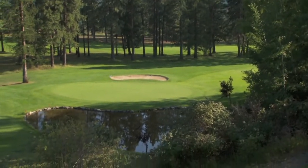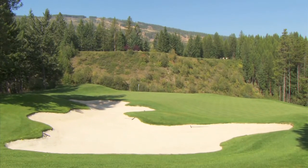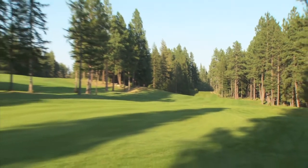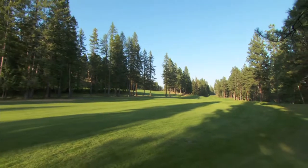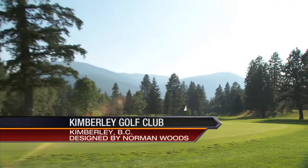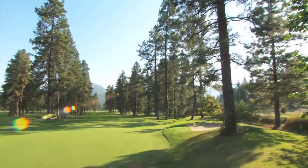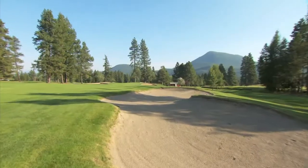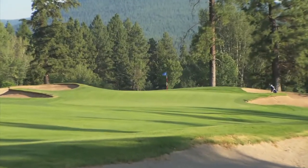Staying with the Kootenay region, let's check out some golf in Kimberley. The people are friendly, the days are warm, and there's a Bavarian charm that makes Kimberley an amazing spot for a golf getaway. A golf course doesn't have to be 7,200 yards long to be an excellent test. Consider the classic Kimberley Golf Club, dating back to the early 1920s, proudly boasting one of the prettiest, most charming, and challenging golf courses in the Kootenay Rockies.